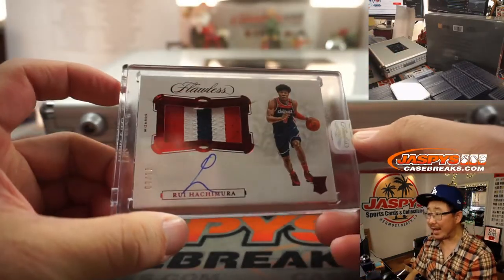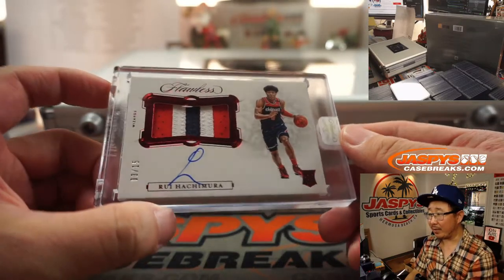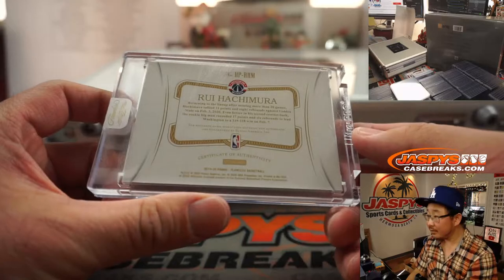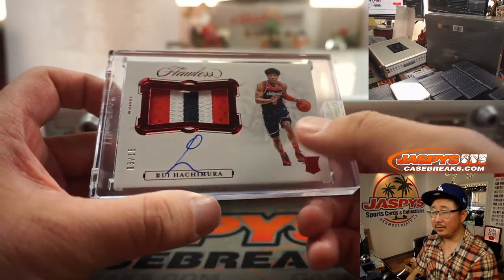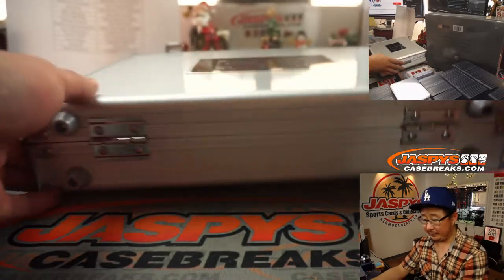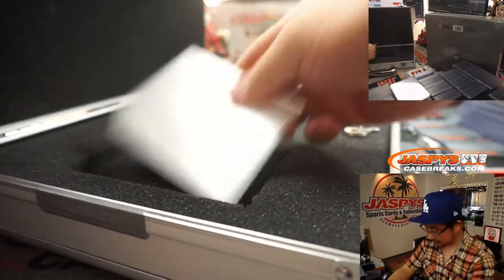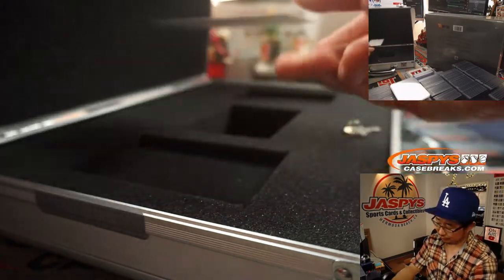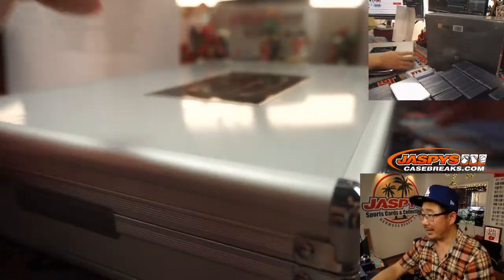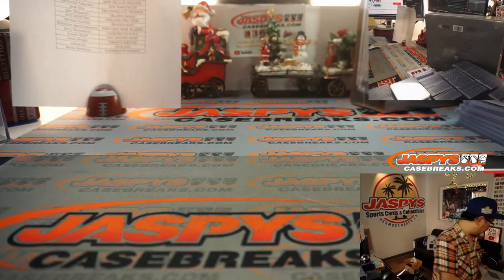Nice patch auto — Rui Hachimura, 3-color patch and autograph, 3 out of 15. I don't know how he has started this season, but a lot of upside for him, Kevin. And there you go. The gems are naturally mined, not lab grown. Case closed for this one.